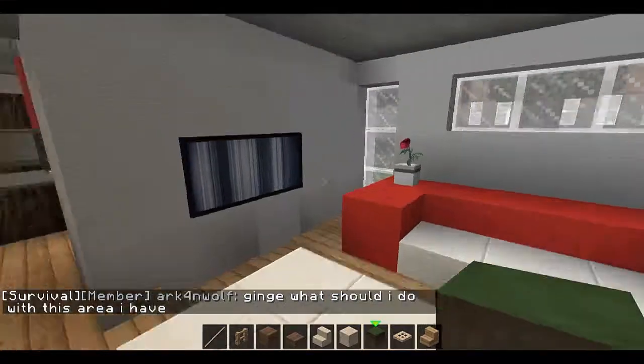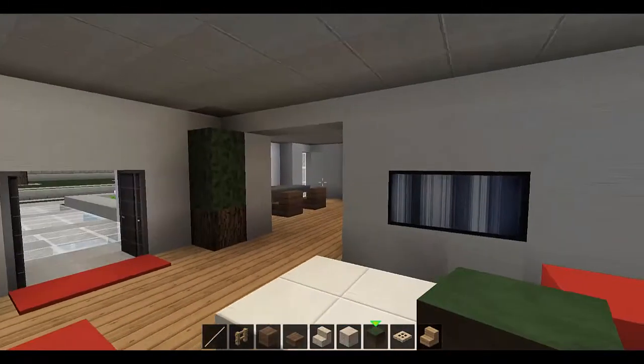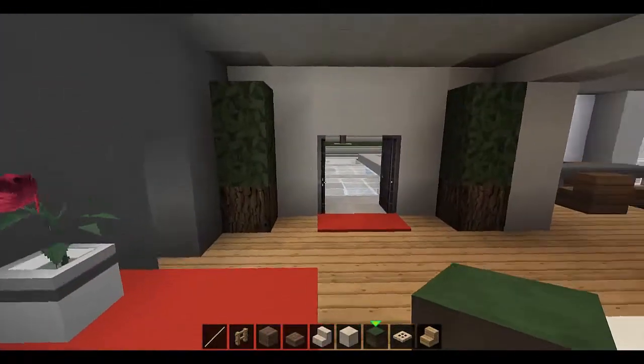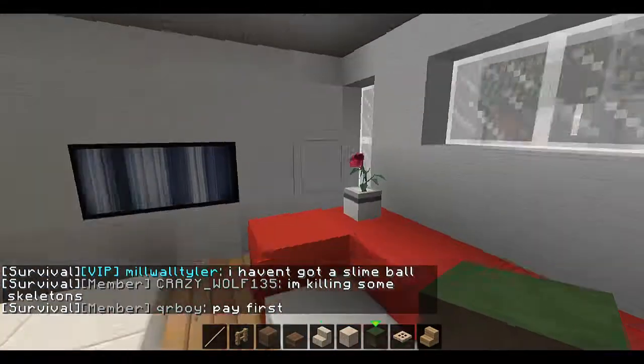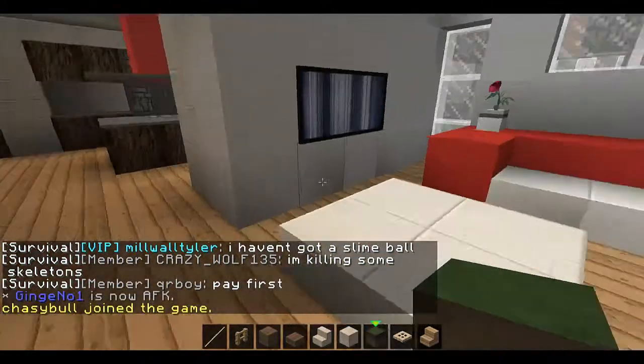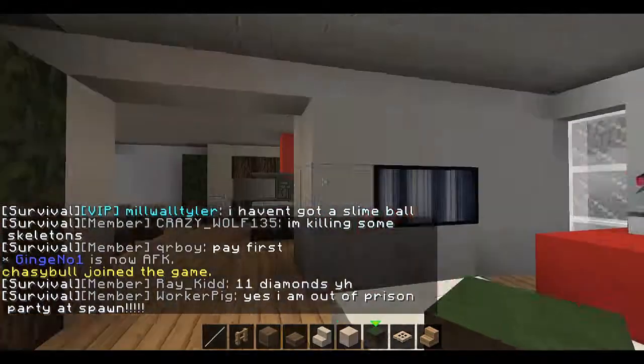So this is the living room with a TV. I don't have the picture texture pack where it looks like a TV, but that looks pretty close — it looks like a TV with static. This house is really modern, it's really modern.